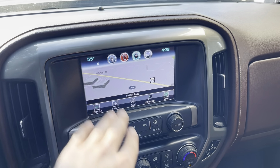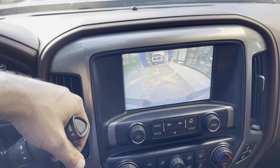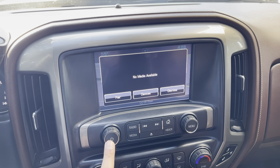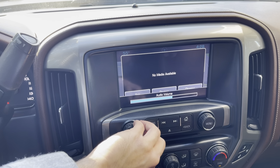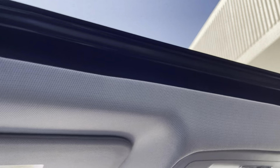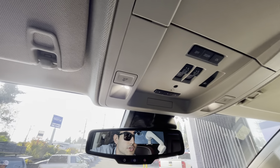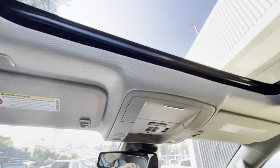Let's see what we have — navigation for sure, backup camera, and other things, sound system. Alright, check this out — beautiful sunroof!